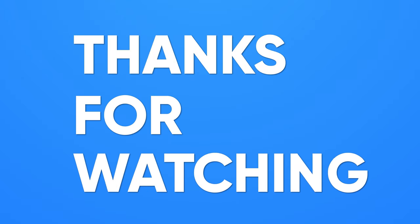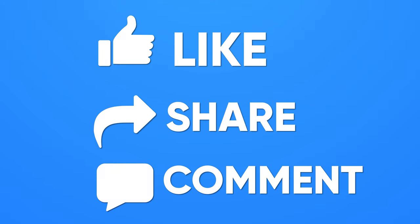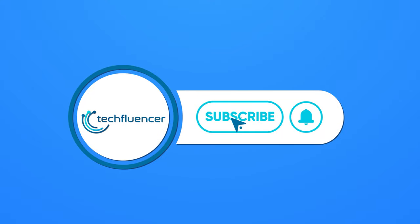Thanks for watching! If you found this video helpful, give it a thumbs up, share it with your friends, and comment below to let us know your thoughts. Subscribe to our channel and hit the bell icon if you want to see more videos like this on your feed.